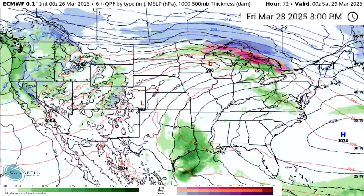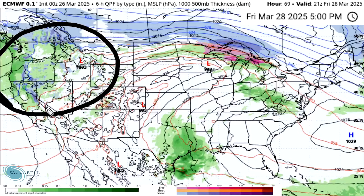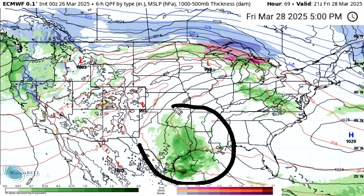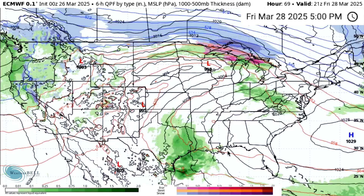By Friday, continued storminess in the Northwest — consistent with the precipitation outlook we looked at earlier. We do see continued thunderstorm activity in the South Central states. Even some thunderstorms may be nearby this developing low. We're starting to get to the time of year where there are very large areas of general thunderstorm risk, where pop-up thunderstorms just can't be ruled out. We'll see that later in the Storm Prediction Center outlooks.